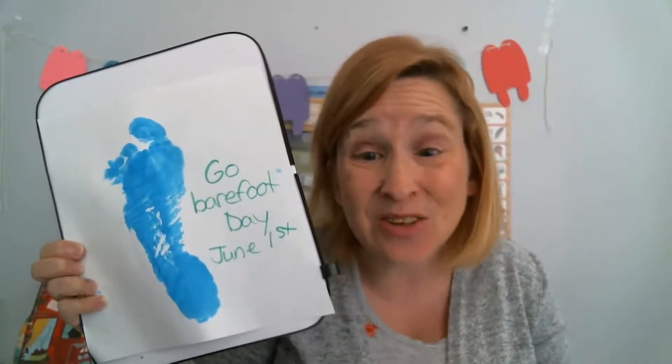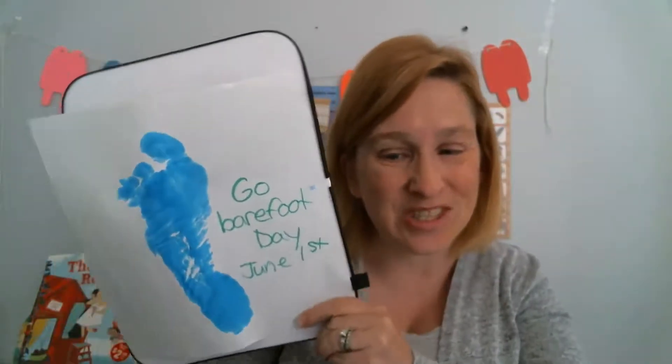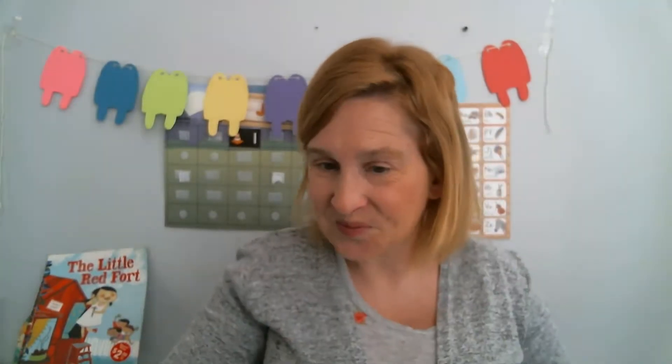It was great seeing you this morning, and I will see you again tomorrow for another fun day on the calendar for Miss Julie's Virtual Preschool and Crafts.